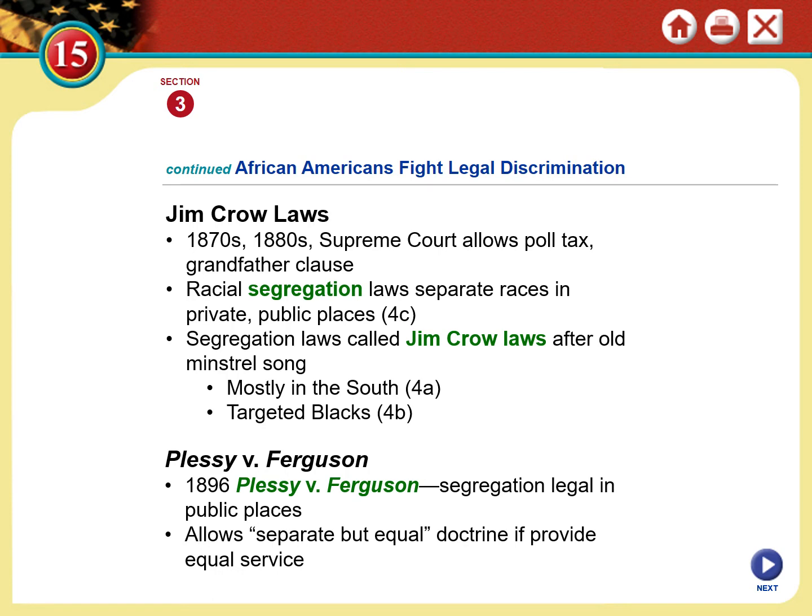The racism in the 1890s was more direct, but it hasn't gone away. In 1896, the Supreme Court ruled in Plessy v. Ferguson that 'separate but equal' would be the law of the land, and that segregation was not a violation of the 14th Amendment. The condition was that equal facilities would have to be provided.